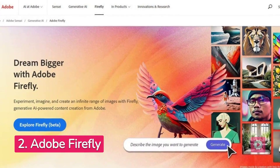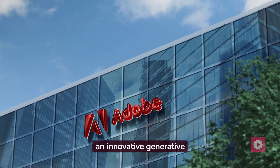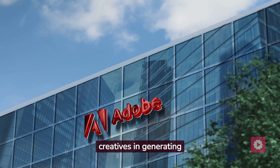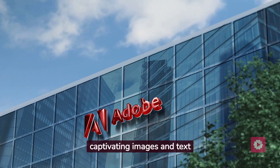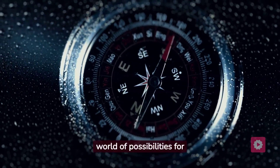Next up, we have Adobe Firefly, an innovative generative AI model developed by Adobe, designed to empower creatives in generating captivating images and text effects. Adobe Firefly unlocks a world of possibilities for creative expression.